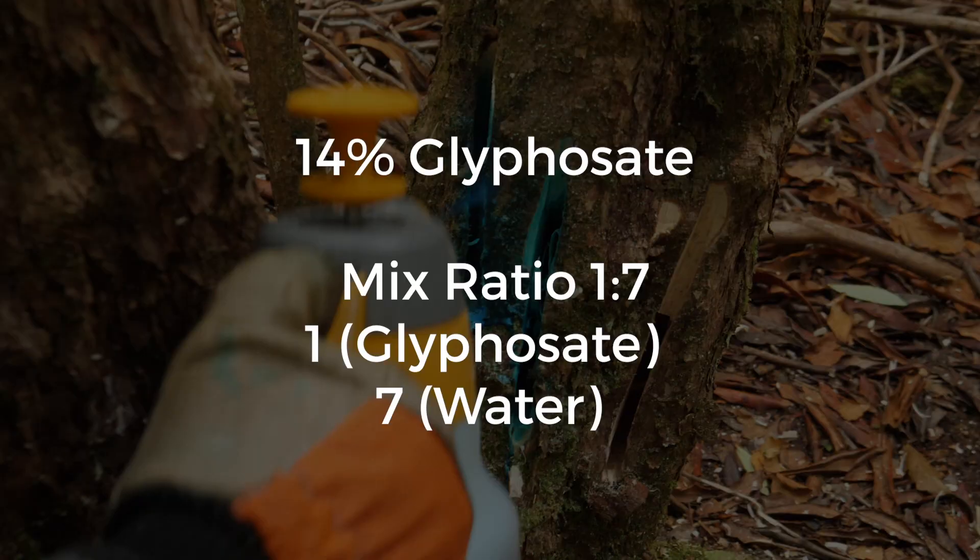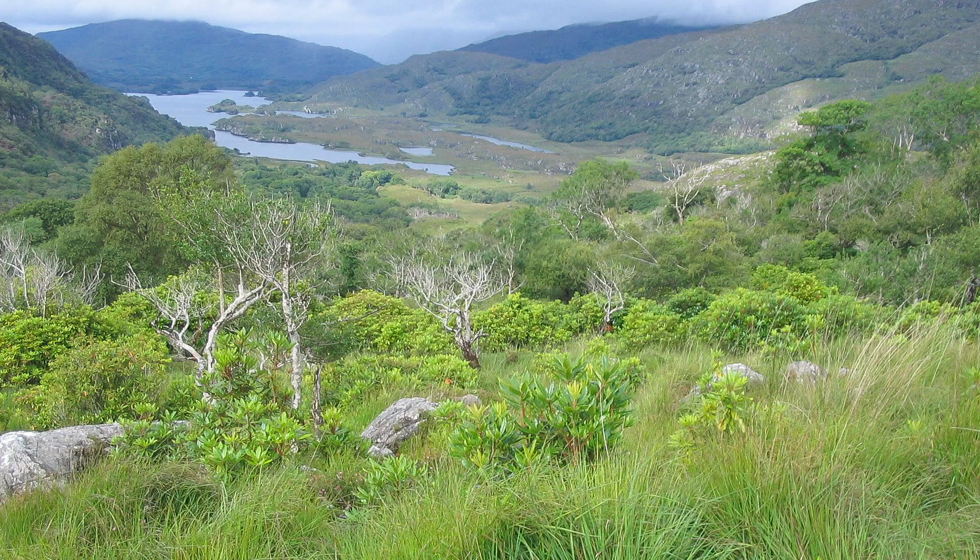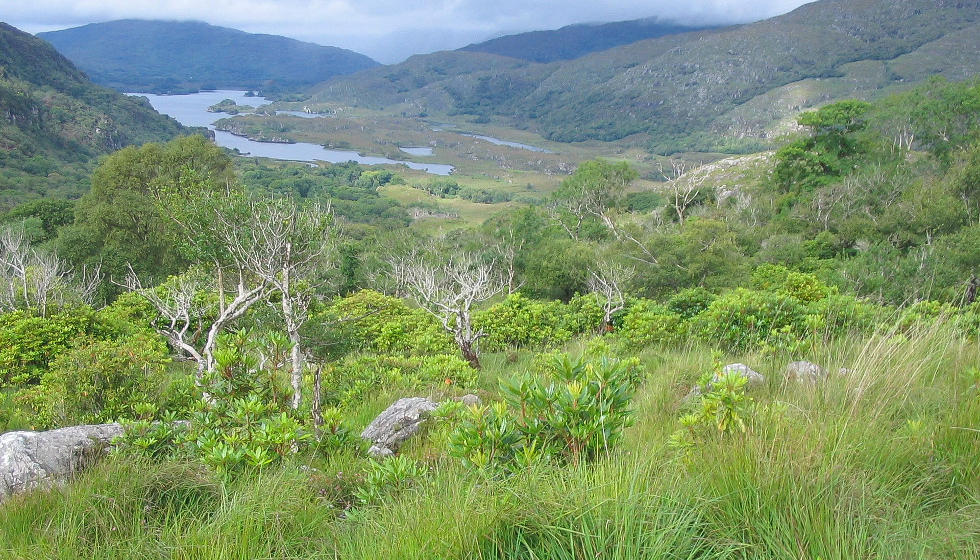For the stem injection method we use a 14% solution of glyphosate with water — that works out at about seven parts water to one part glyphosate. After our trials here, we trialled different solutions and discovered that 14% is capable of killing the biggest plants here in Killarney — some of them are 80 to 100 year old plants. We've discovered that 14% is sufficient, and so we've reduced the usage of herbicide through those trials.